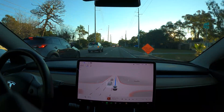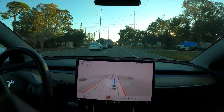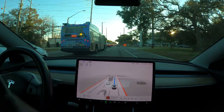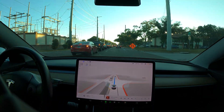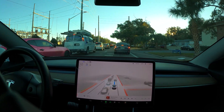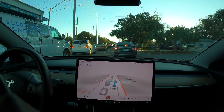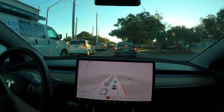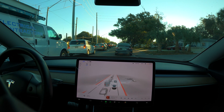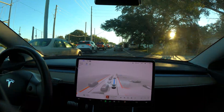There are almost certainly going to be people that say it's driving better than them, and those people should definitely not have licenses. So this is why FSD did not want to go there — the navigation did not want to go this way. There's some construction going on and just terrible traffic. It's not too bad once you get past this light though. Let's see how FSD handles this situation.